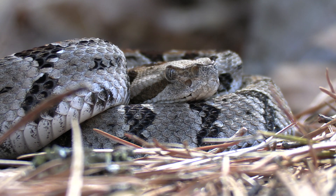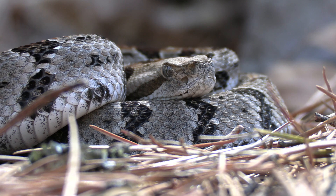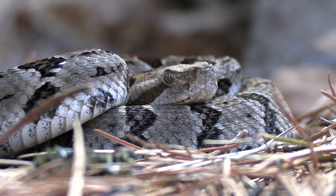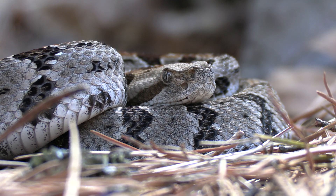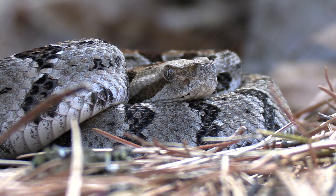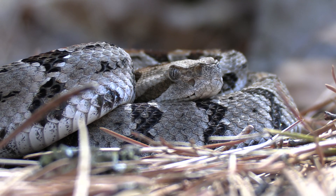The timber rattlesnake is a species of rattlesnake native to the eastern half of the United States. This rattlesnake is actually the third largest species of rattlesnake we have here in the U.S., behind the eastern and western diamondback rattlesnake, respectively.